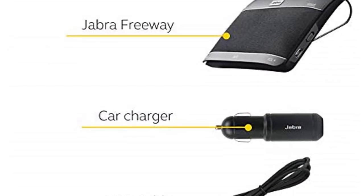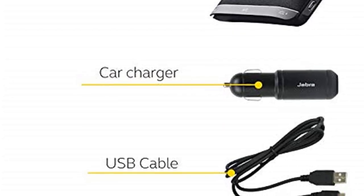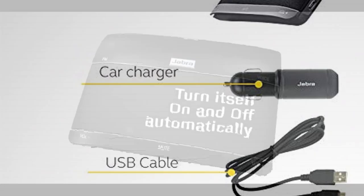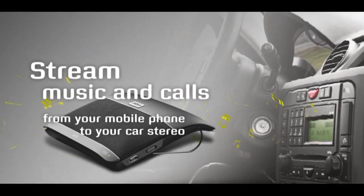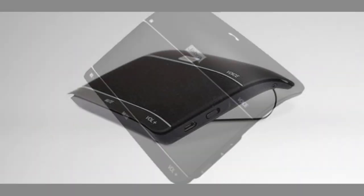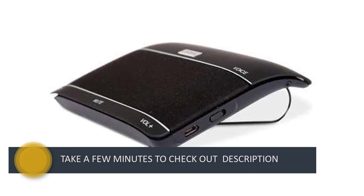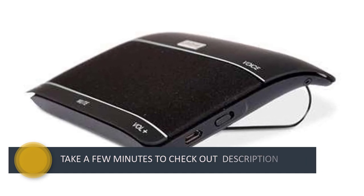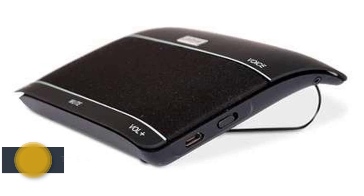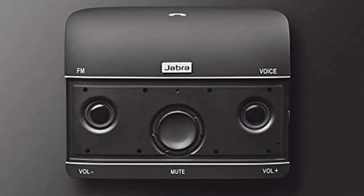The Freeway packs three speakers with support for virtual surround sound, ensuring that every note or word is heard correctly. Jabra is using two microphones here for optimum performance, with HD audio capabilities built in as well. The Freeway can last up to 14 hours on a single charge, allowing you to use it for long durations. Customers can charge the Freeway using the supplied car charger, allowing you to charge the speakers without ever having to leave your car.